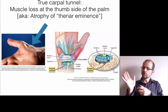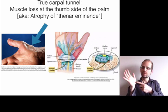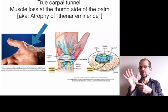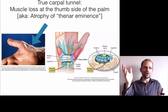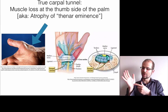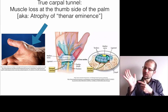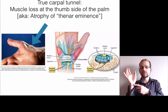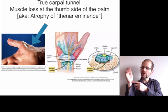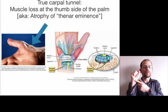True carpal tunnel is where you have atrophy or muscle wasting on the thumb side of the palm — medically called atrophy of the thenar eminence, or in normal speak, wasting of the muscles at the base of the thumb. True carpal tunnel is where a wrist bone called the lunate slides and crushes up against the median nerve, creating that atrophy.